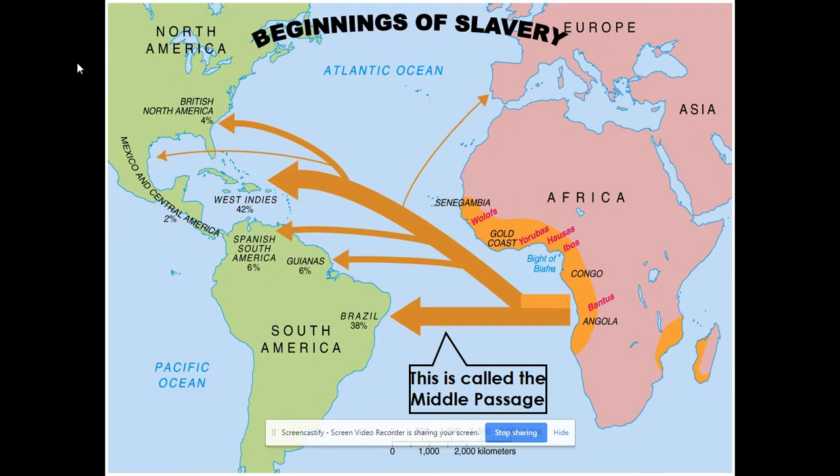The two worst places to be as a slave in the transatlantic slave trade were the West Indies (the Caribbean) and Brazil, because of the climate and the grueling work of growing sugar. The mines in central and South America were probably the second worst. British North America was actually the best place comparatively — rice and tobacco are hard work, but not as hard or as dangerous as sugar. There was a really high death toll in sugar production.